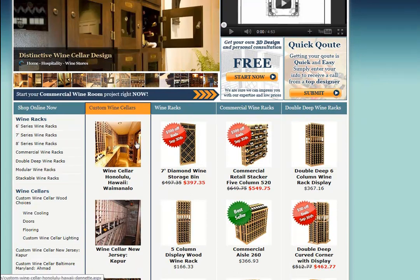This is our homepage. Not only do we feature custom wine cellars, but a good majority of it is dedicated to the online sales of different wine racks, commercial wine racks, and indeed a double deep wine rack line.